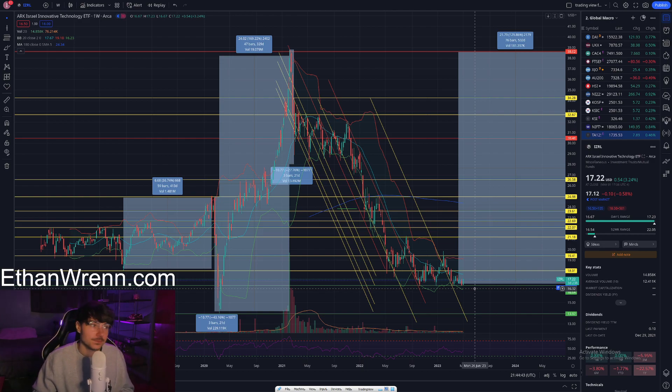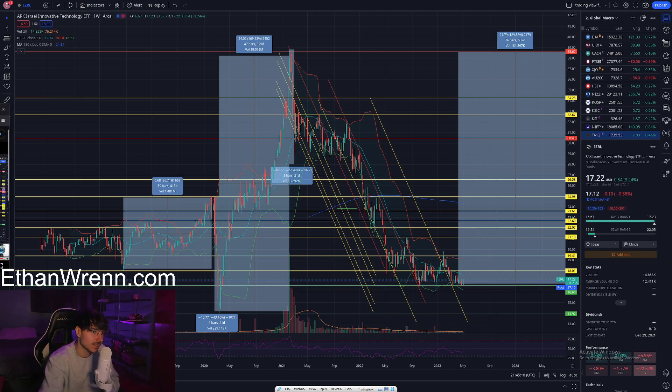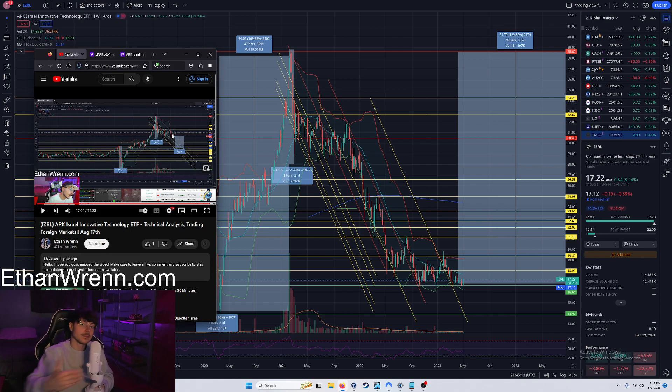Now if I was just looking at symbol IZRL, this may not be the most compelling symbol on the surface. But once you look at a variety of Israel-related assets, indices, and major market indexes, you start to see a pattern — a lot of Israel assets are currently oversold and potentially offering great entries that can be held for at least one to two years moving forward.